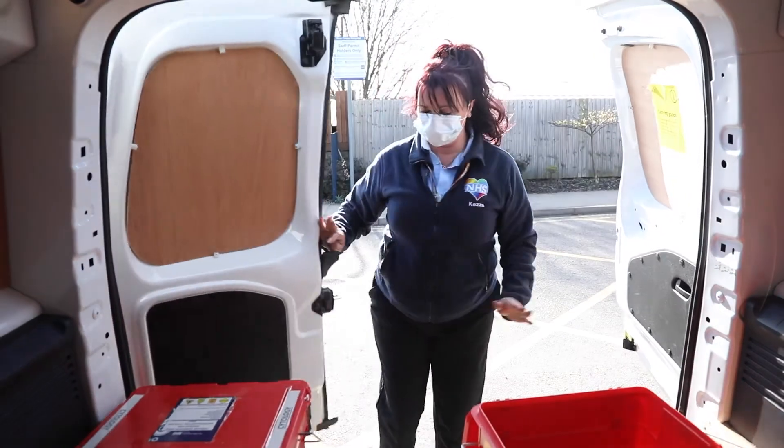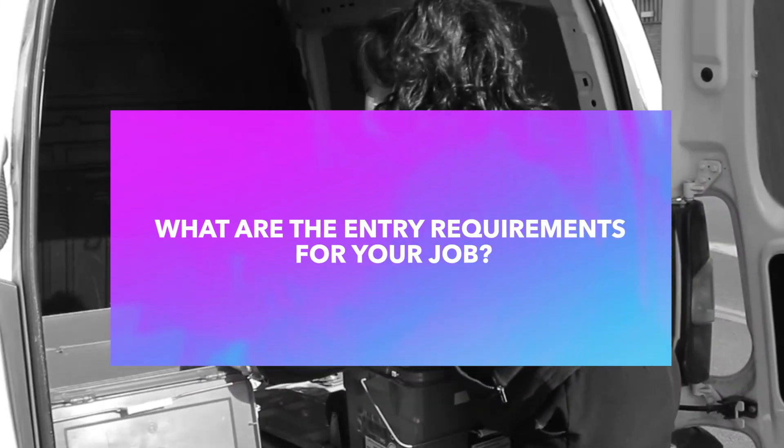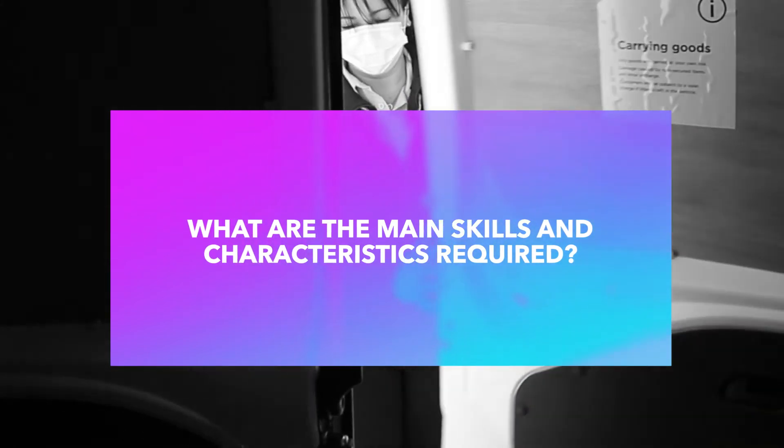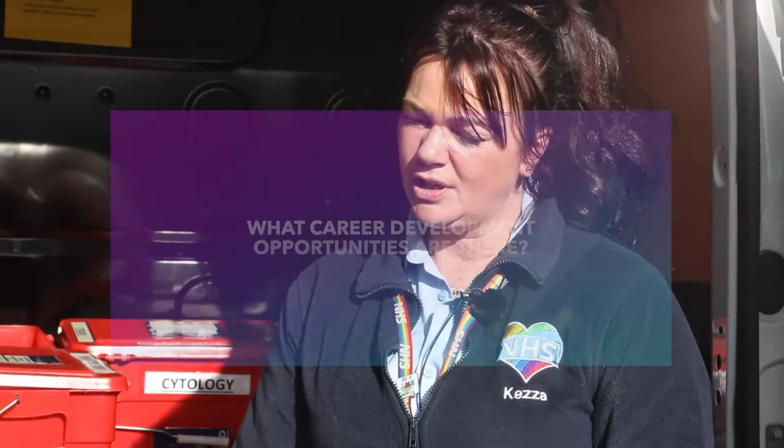My role involves going to different surgeries and clinics collecting all samples — blood samples, microbiology, urine, and cytology — and also delivering stock. The entry requirement is a full clean driving licence, and you can go on to be a supervisor. You should be able to read a sat-nav properly, drive in busy situations, and keep calm. The role could lead to being a supervisor or even management, and we get full training for that.